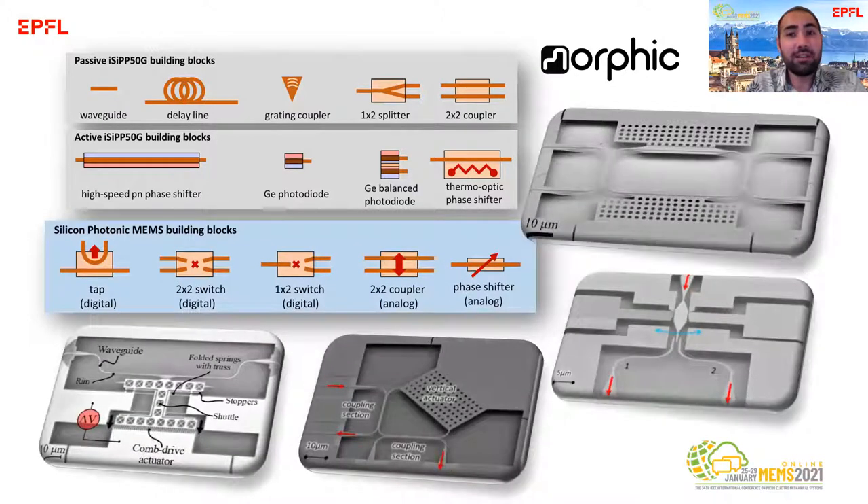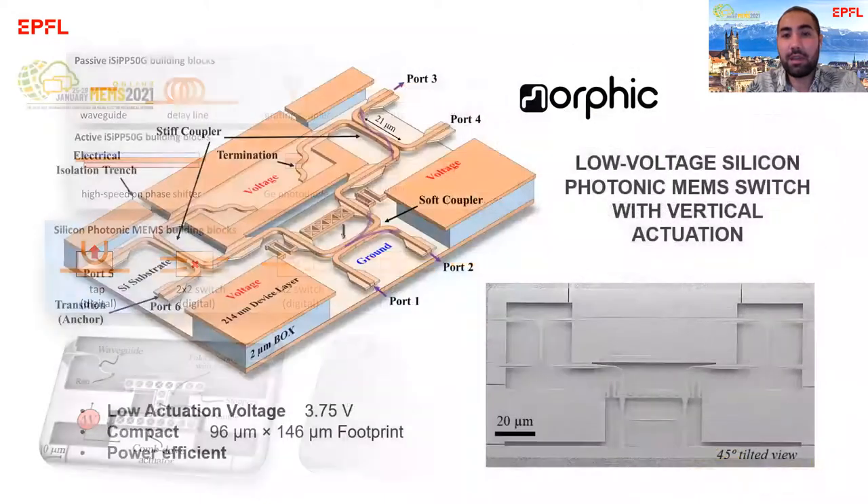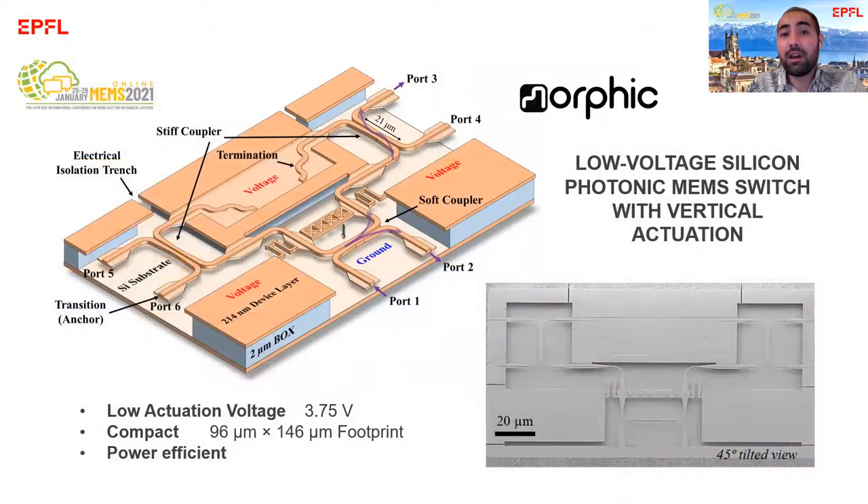We have realized various interesting devices. In MEMS 2021, I will present you a specific switch that is actuated in CMOS-compatible voltages, that is compact and very power-efficient.